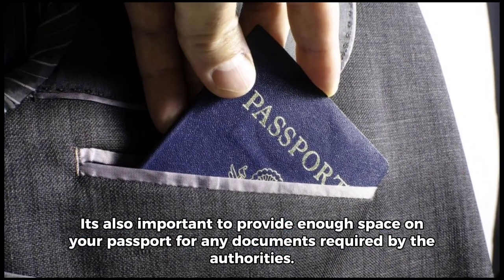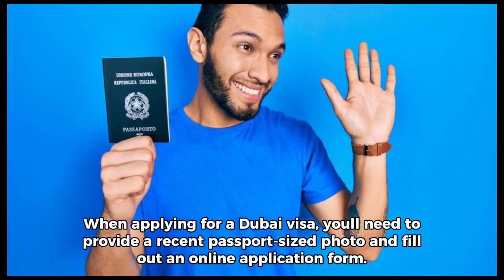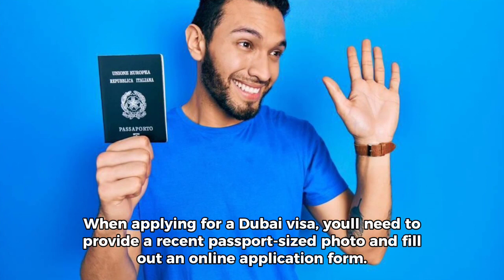It's also important to provide enough space on your passport for any documents required by the authorities. When applying for a Dubai visa, you'll need to provide a recent passport size photo and fill out an online application form.